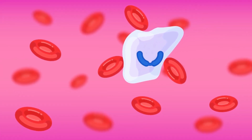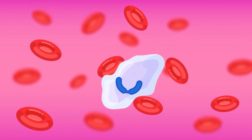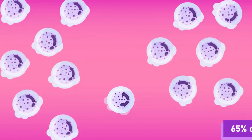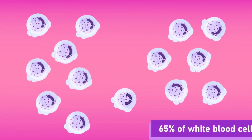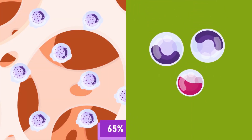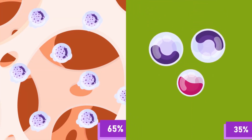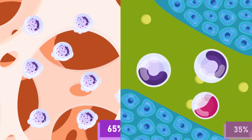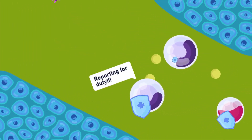The white blood cells, or leukocytes, are larger than red blood cells and are irregularly shaped. They contain granular leukocytes, which make up 65 percent of the composition and are produced in bone marrow. Agranular leukocytes make up the remaining 35 percent and are formed in the lymph nodes.